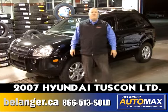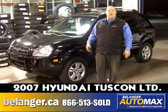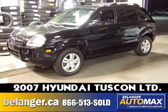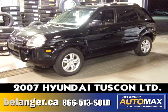Good evening folks, Jean-Yves from Belanger Automax. Tonight we're going to talk about our 2007 Hyundai Tucson V6 AWD.